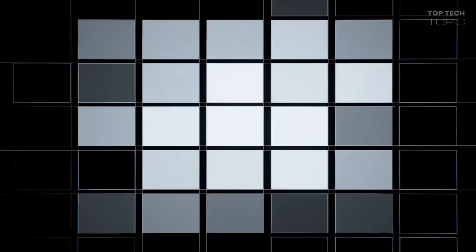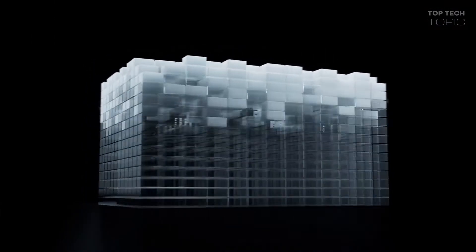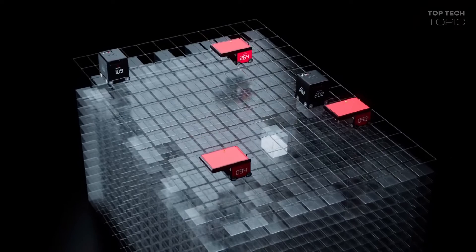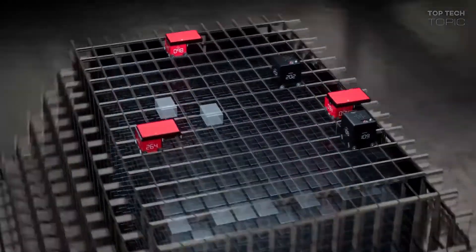Introducing cube storage automation from AutoStore — revolutionizing the way we store things and the way we move them. All inventory is stacked inside a cube. Smart robots sort and retrieve with superior speed and precision.